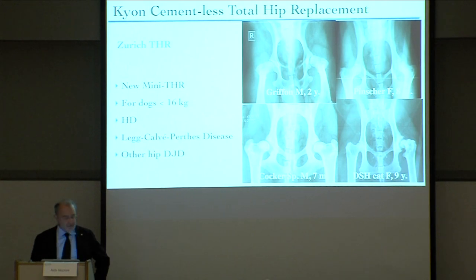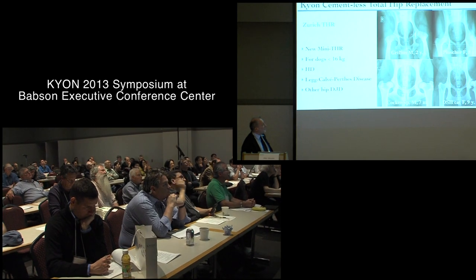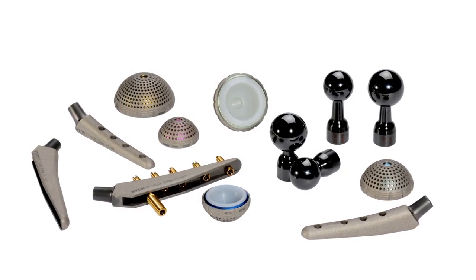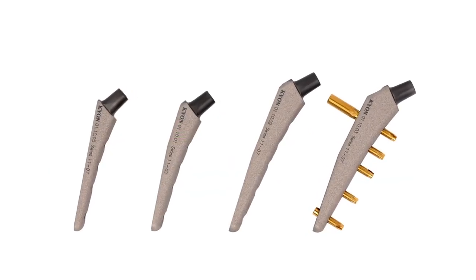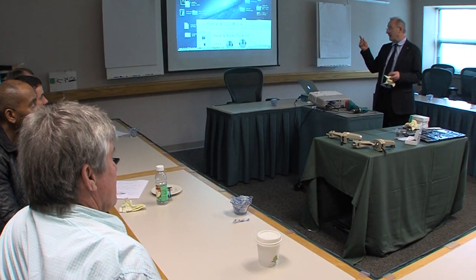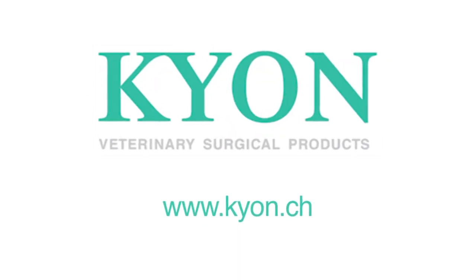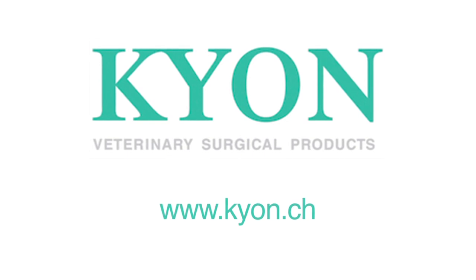The total hip replacement system and the educational endeavor that surrounds it is what Kion is most proud of. Company leaders are steadfast in their mission to improve the lives of our dogs by continuously improving their products and services. We never do what is already out there — we always try to find new ways of doing it, and once we do, we have to teach the surgeons how to use the device. We spend a lot more time teaching than we actually spend developing. Furthering the art and science of veterinary orthopedics — Kion.